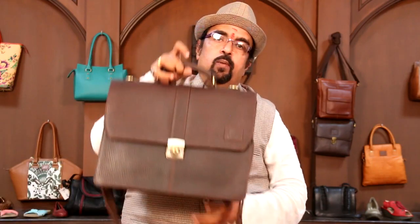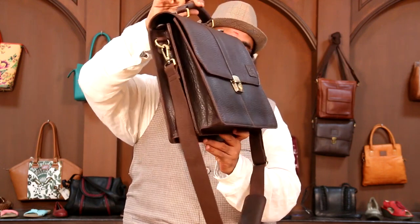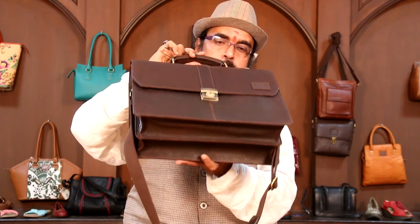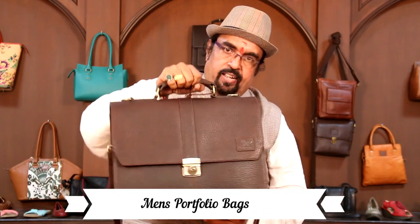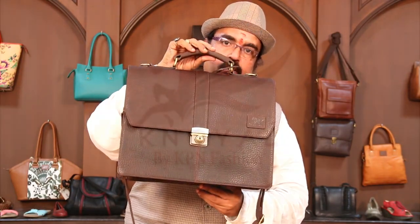The last collection on this will be the floater collection, which is again a double gusset bag. It has got a very nice provision for a laptop and even for an overnighter if you want to travel for a day — that is perfectly comfortable for that. And it has got a very nice handle which is strong and secure. That makes the nice collection of the portfolio bags from KPN. Thank you very much.